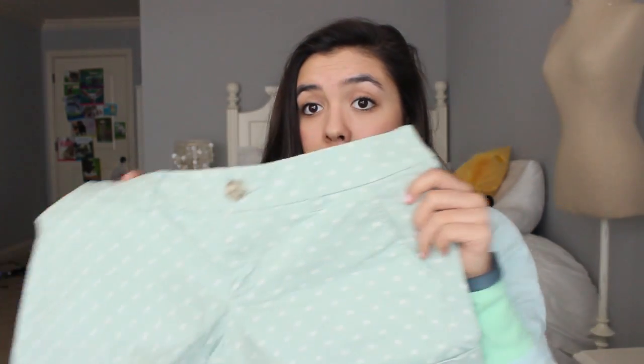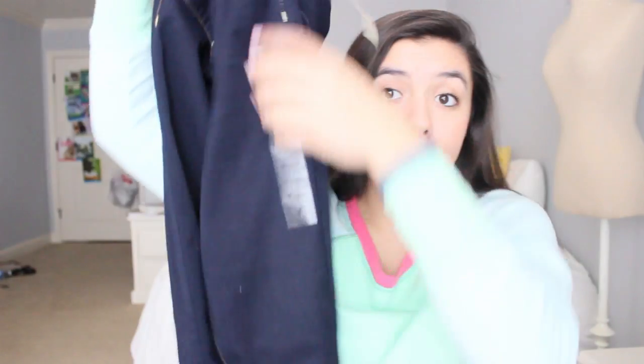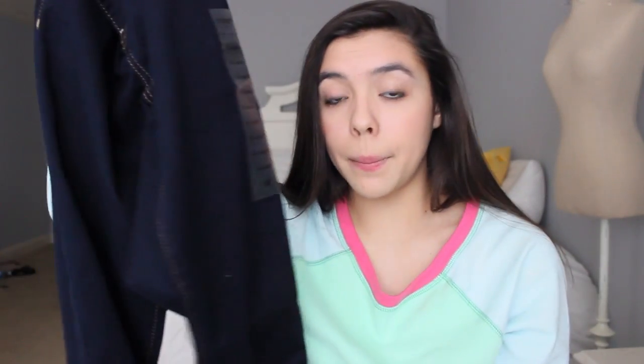I also got two things at American Eagle. First are these mint polka dot shorts, new for spring and summer. I feel like since they're not ripped jeans or anything, they can be dressed up a bit. The last item is a pair of extra-stretch skinny jeggings in a really nice dark wash. They're technically capris but they're full length on me — they go down to my ankle. I can roll them up if I want; they're a perfect fit and great for warmer weather.